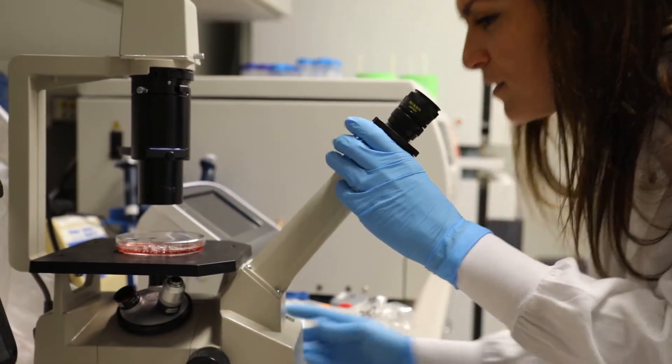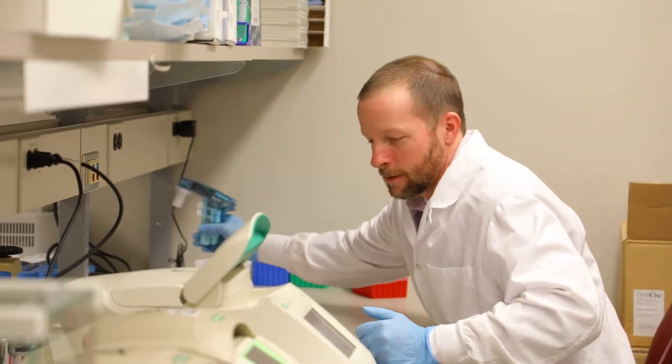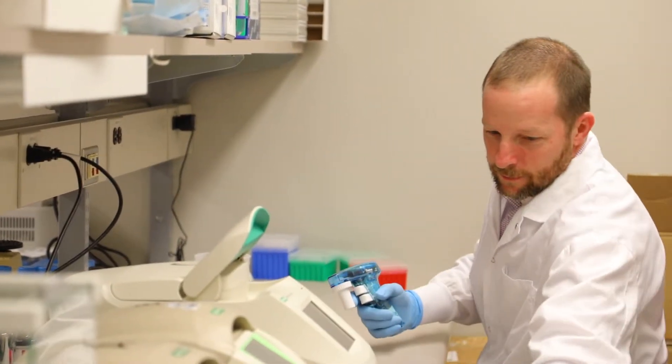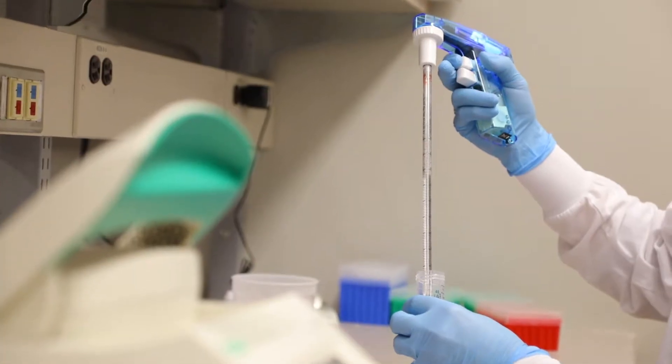Last year we committed ourselves to using an in vivo gene therapy approach where you bypass the need for surgery to take out some of the cells and directly deliver the gene delivery construct to the liver. What we found is not only can we do that safely, but we could cure the disease.